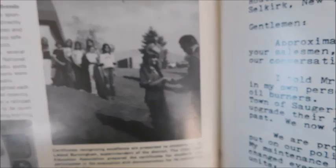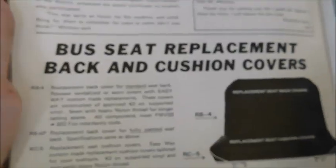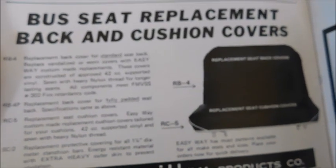On the next page there's a story about school bus safety: 'Student participation key to bus safety program.' There's a picture of some students and then a shot of students evacuating from a Bluebird, with a Carpenter visible next to it.